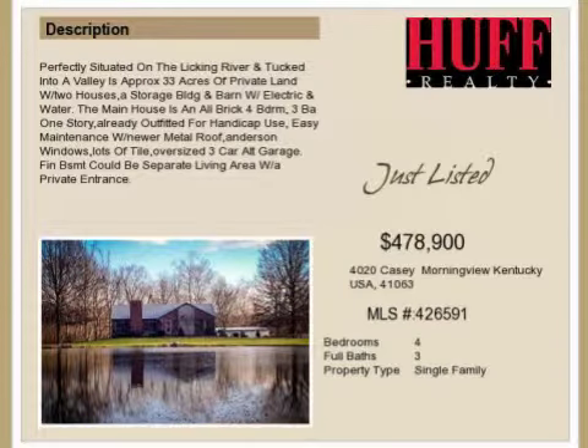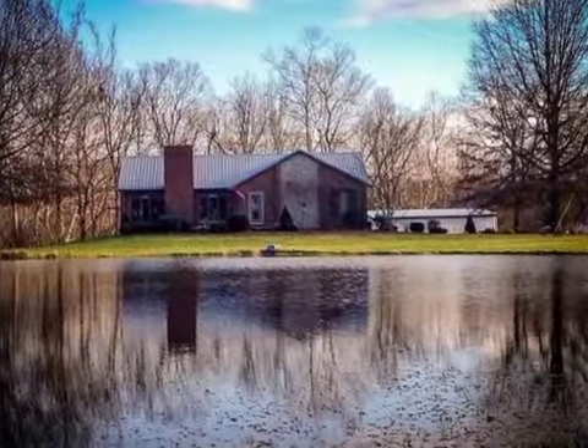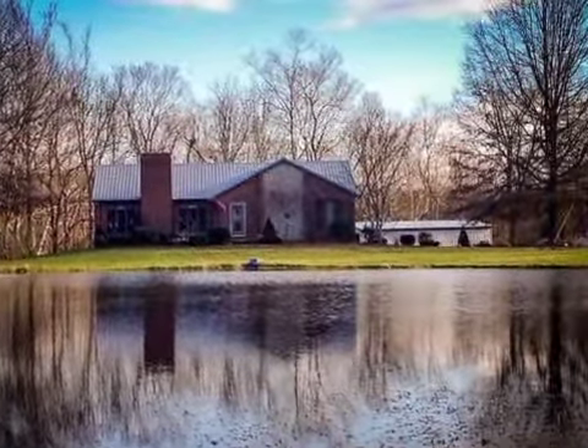This property is a four-bedroom, three full-baths, ranch. This property is listed for $478,900.